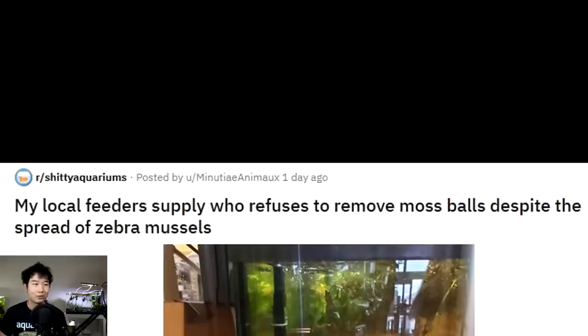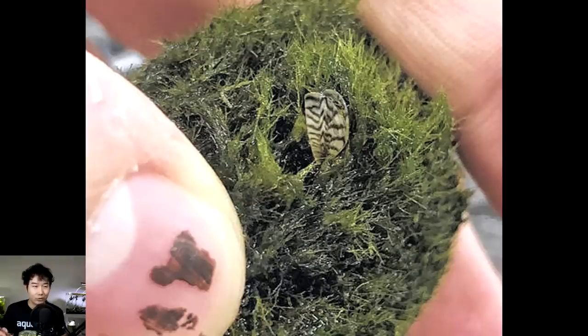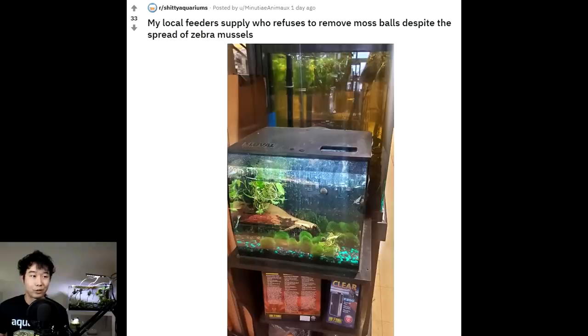My local feeder supply refuses to remove moss balls despite the spread of zebra mussels. Now, zebra mussels — if you guys haven't heard — is this kind of new thing where they are getting into moss balls. I'm not sure if they're officially marimo moss balls or some off-brand, but they've been hiding out and infesting these moss balls. Zebra mussels are very devastating to natural habitats — they are a very invasive species. What we want to do is find these mussels. Make sure every individual moss ball is checked over — they can be really small in the infant stage. Check them over time so you don't miss any babies that start growing, and make sure they don't end up in the waterways. You have to do some euthanization, but if that's the price to save our salmon habitat and important natural habitats, so be it. Make sure to spread the word to anyone you know who has a marimo moss ball or any sort of moss ball.